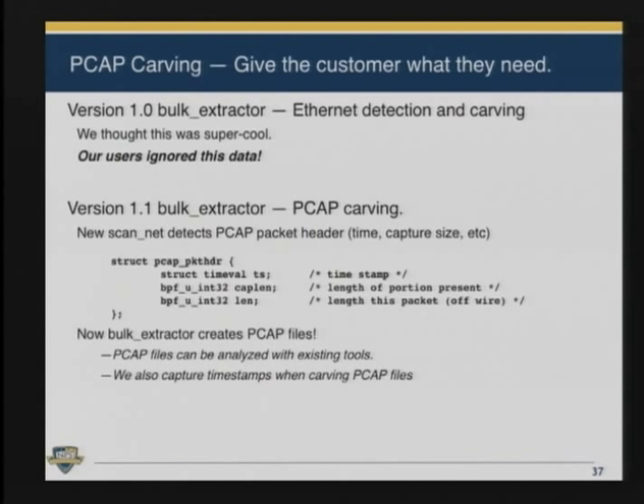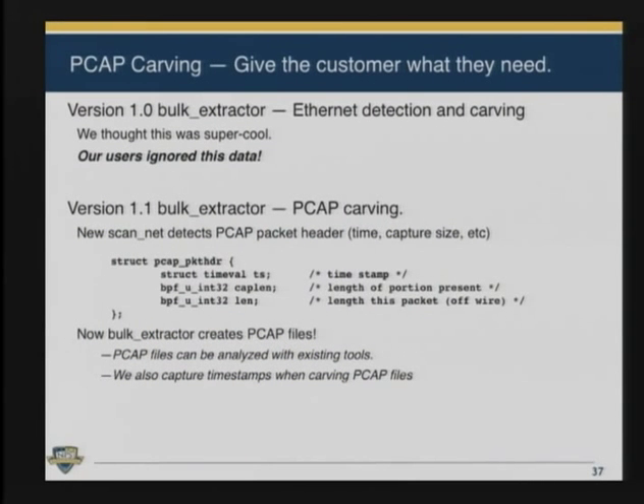We presented this research a year ago and released the software. We put Ethernet detection and carving in Bulk Extractor version 1.0, and nobody used it — I was shocked. The reason nobody used it is because all the people working with network forensics had tools that would only work with PCAP files — files made with TCP Dump or other programs that put packets into a file format with a header, a packet header with a timestamp, and then the packet. We just thought our users would be more sophisticated, that they'd be able to work with MAC addresses and IP addresses, but they weren't. So in version 1.1, it actually finds the IP packets and makes PCAP files. Now users can use all their traditional network forensics tools and analyze files made from packets found on the hard drive.